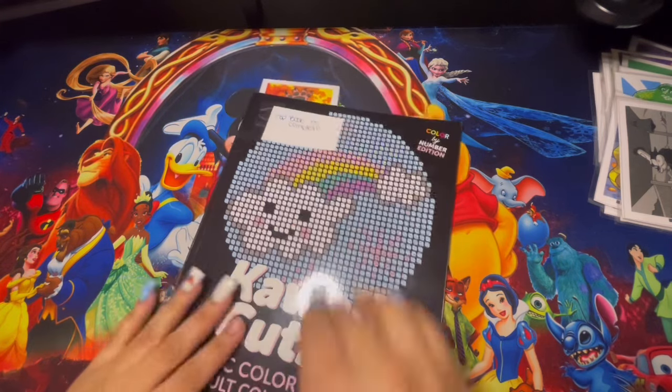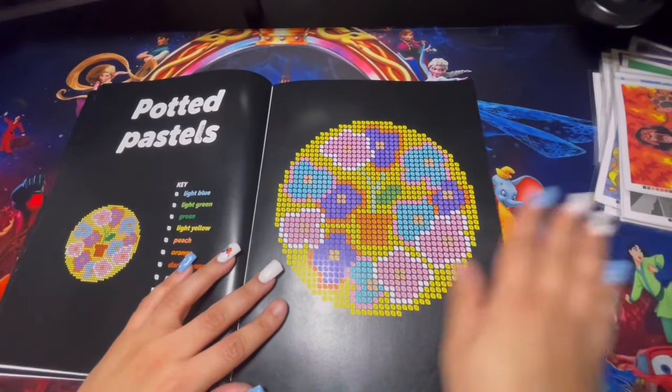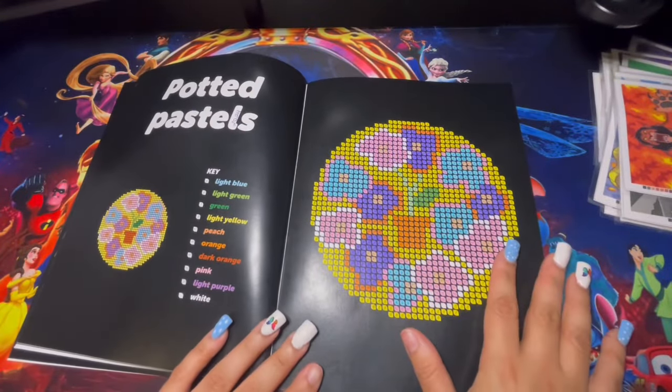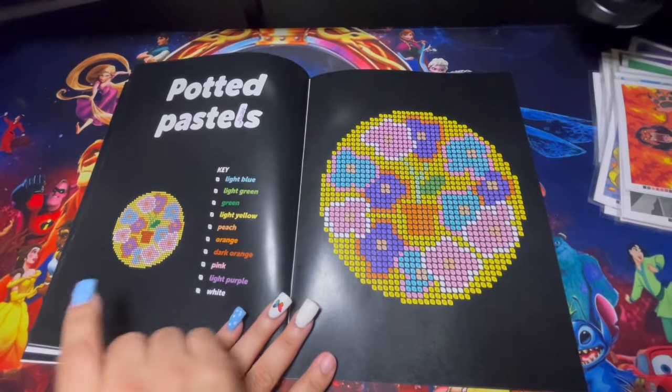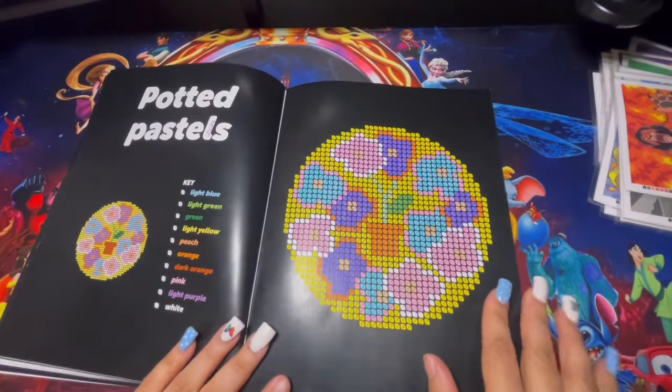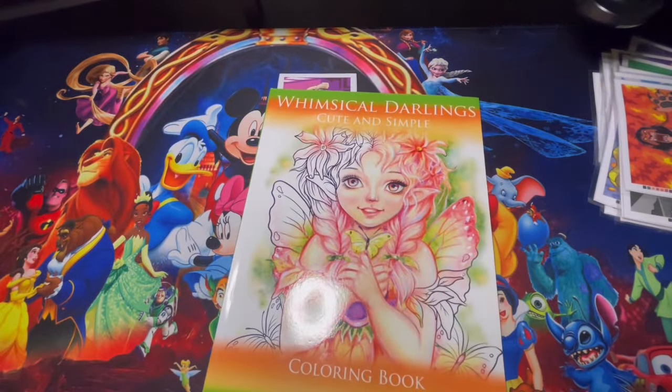Here we have another book — Kawaii Cuties by Alice Mills Publishing. The only page I completed is based on flowers and is a color-by-number, which gives you a key and an example. This is my completed page.